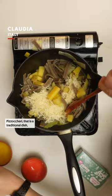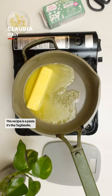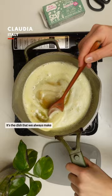Pizzoccheri — that is a traditional dish. It is full of butter. This recipe is a pasta, it's like a tagliatella. It's the dish that we always make when we have some guests.